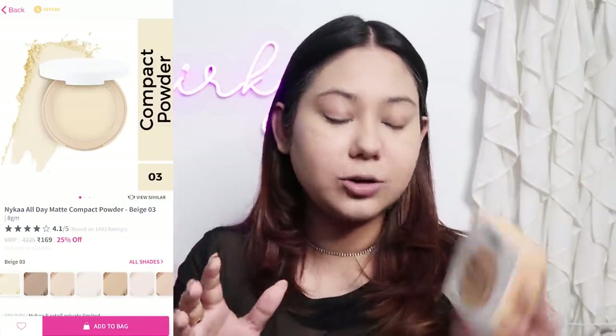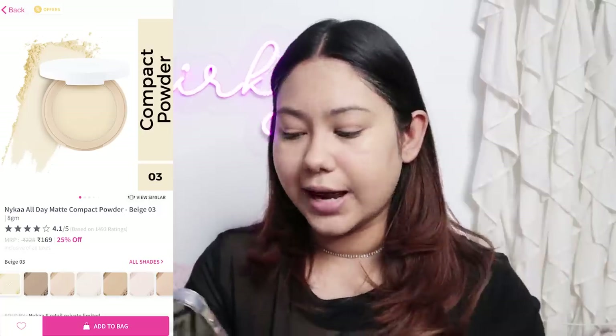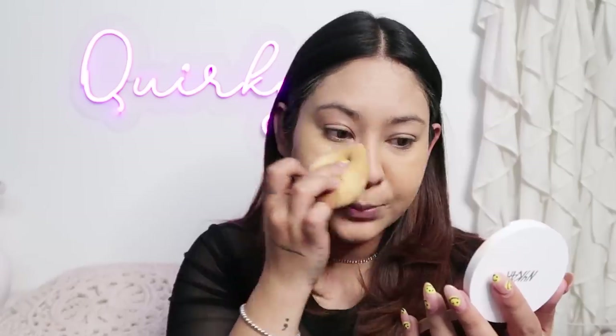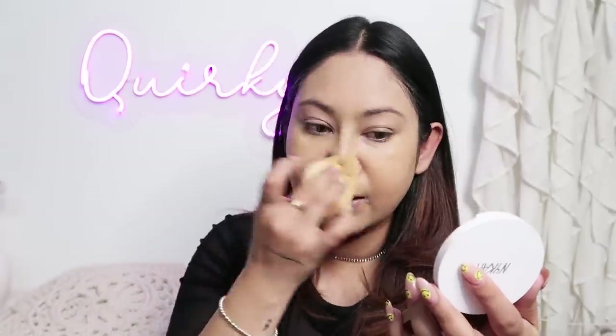For powder, I got the cheapest alternative from Nykaa — this is Nykaa's All Day Matte Compact Powder with SPF. It is actually for 225 rupees but I got it for 169 rupees. This yellow-tinted beige compact is really helping bring back the actual shade of my face. It is working as good as a loose powder and it is not making my face look cakey. If you want to test a powder, just test it around your nose — if your nose is cakey, it is not the powder for you. It also works on the forehead.